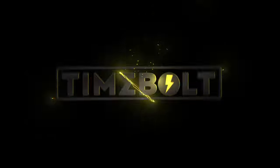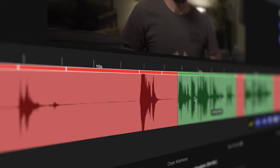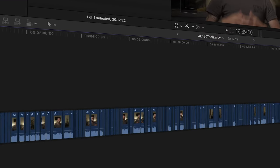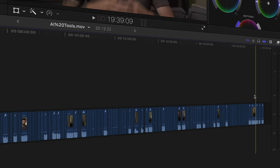It's called TimeBolt and what it does is automatically detect silences between takes and cut them out. It's also way faster to go through your raw footage and your takes in TimeBolt than it is in Final Cut Pro, and the best part is you can export this cut down into Final Cut Pro using an XML so that you can continue editing.